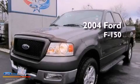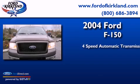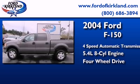This is a 2004 Ford F-150. This truck has a four-speed automatic transmission, a 5.4-liter V8, and the added capability of four-wheel drive.